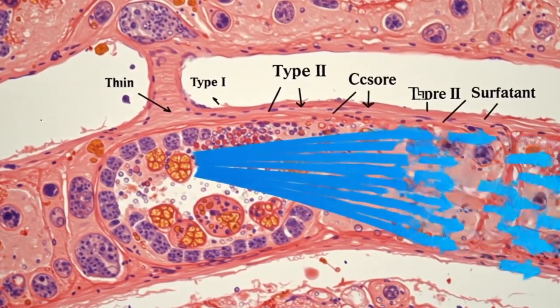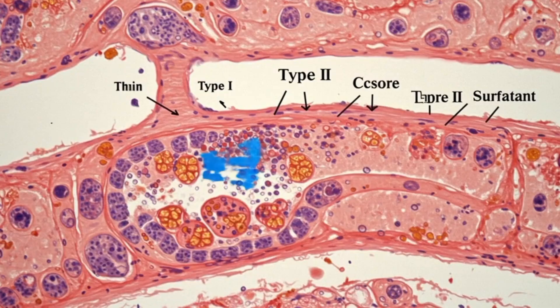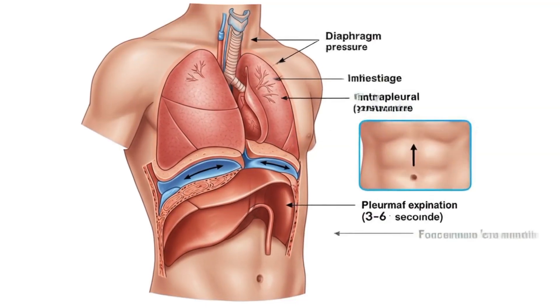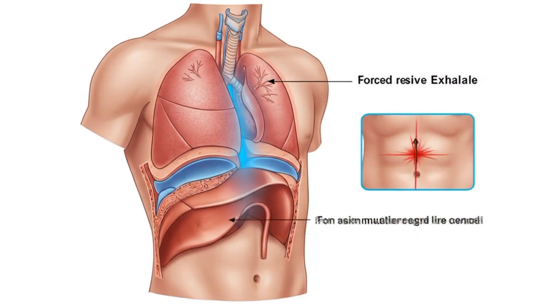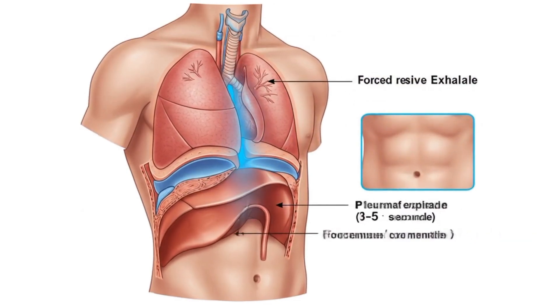When the diaphragm contracts downward and the ribcage expands outward, air is drawn into the lungs. This is the process of inhalation, powered by negative pressure. When the diaphragm relaxes and springs upward, the lungs shrink back and air flows out. During forceful breathing, abdominal muscles help push carbon dioxide out faster.